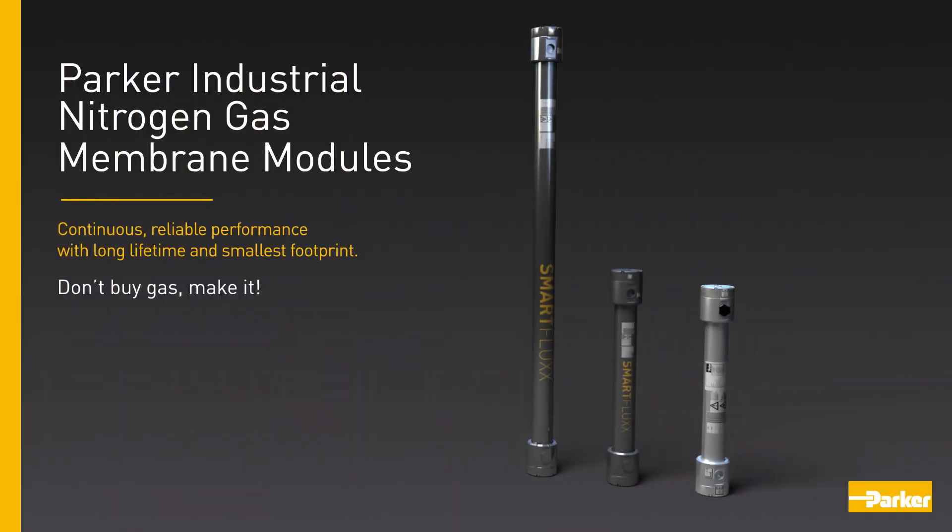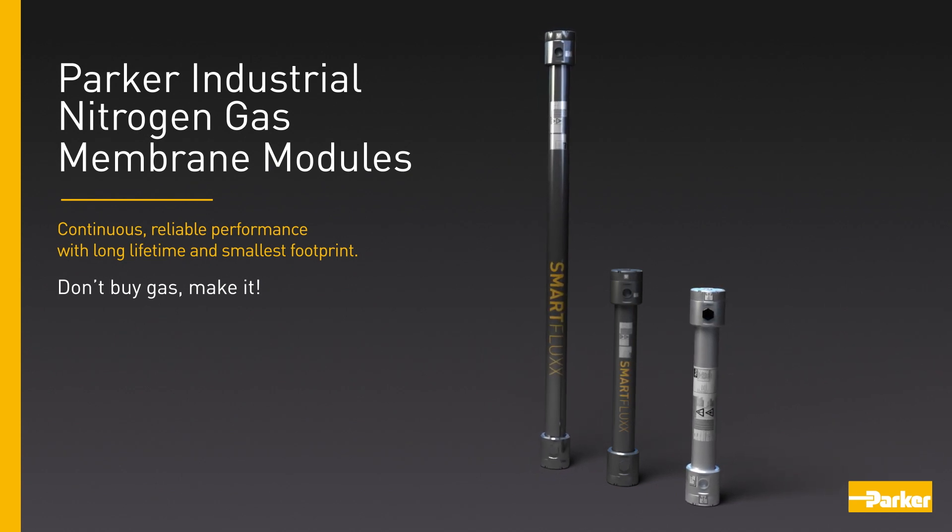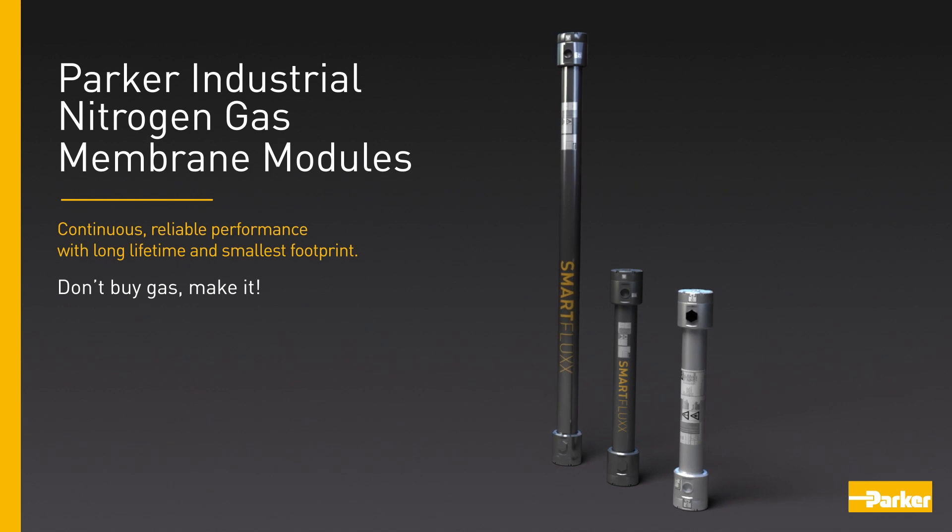Parker industrial nitrogen gas membrane modules. Continuous reliable performance with long lifetime and smallest footprint. Don't buy gas, make it.